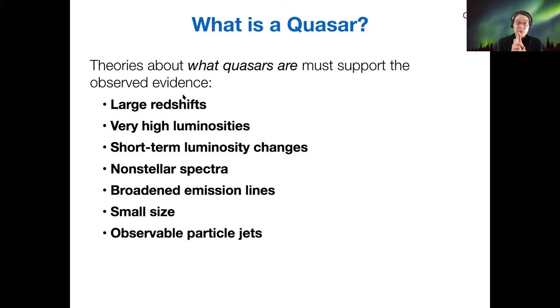Summarizing the quasar observations: first, very large redshifts; second, very high luminosities; third, short-term luminosity changes; fourth, non-stellar spectra — meaning they don't have a thermal shape, but rather a dropping shape with less intensity at long wavelengths; fifth, broadened emission lines; sixth, a small size inferred from short-term luminosity changes; and seventh, particle jets. With all this evidence together, it finally starts to point toward a coherent model.